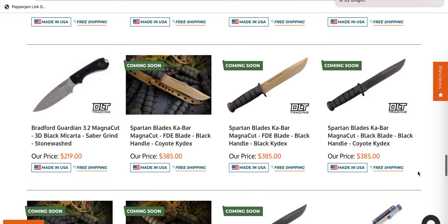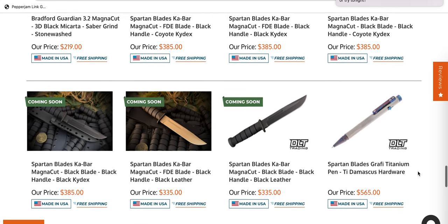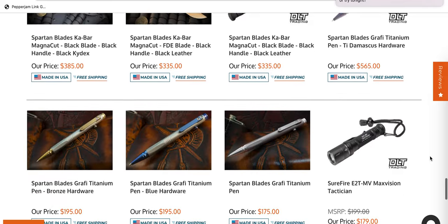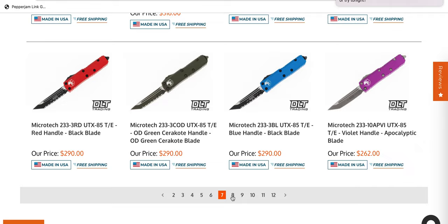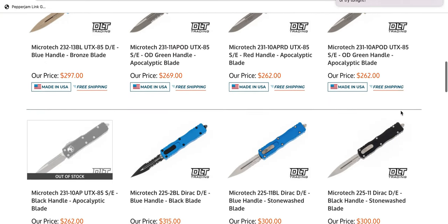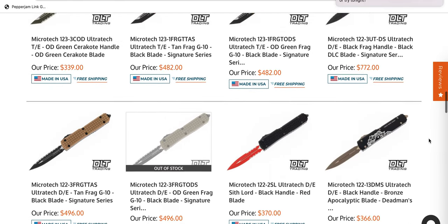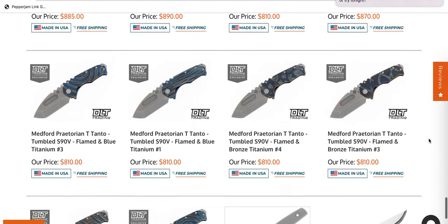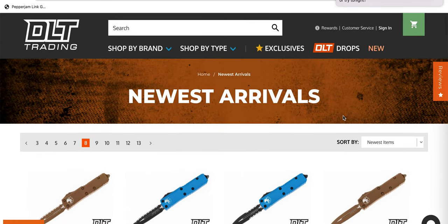Spartan Blades K-Bar in MagnaCut — that is definitely the coolest K-Bar that I have ever seen. I think the FDE variants are probably what I would go with. It is no longer a totally unreasonable thing to me to spend a lot of money on a fixed blade — I've definitely done it. I think we might actually be all the way back into the pages I was in the last time I looked.